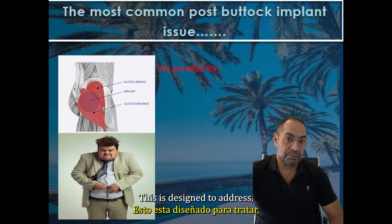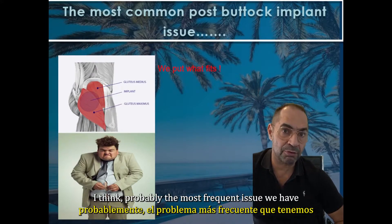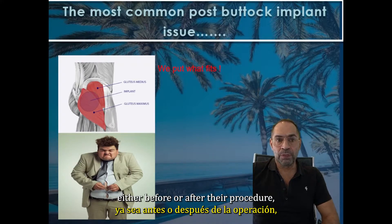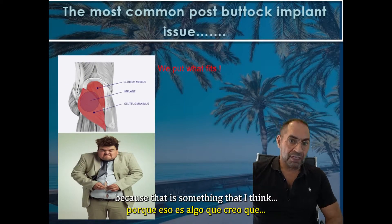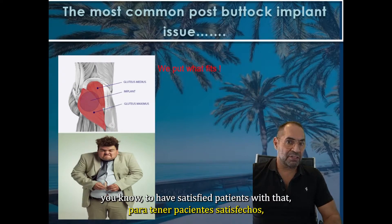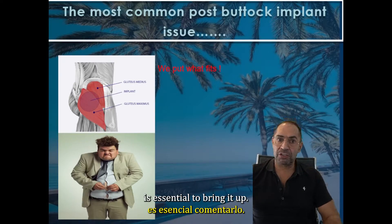This is designed to address probably the most frequent issue we have when consulting patients for buttock implants, be it either before or after their procedure, because having satisfied patients with that is essential.